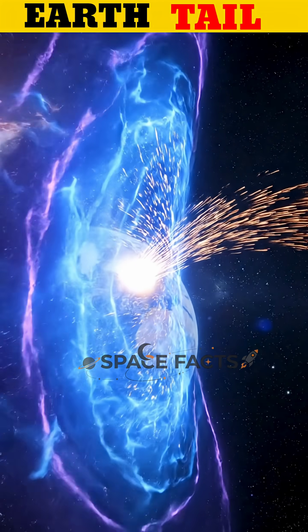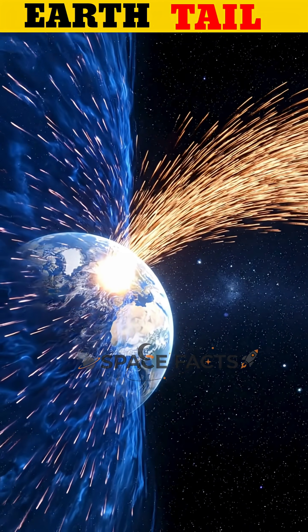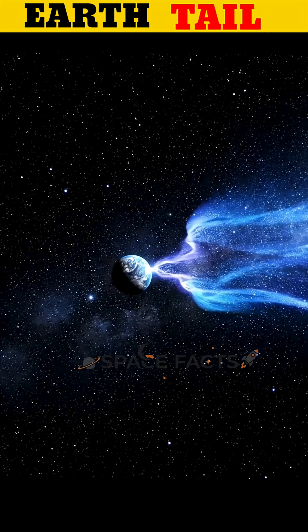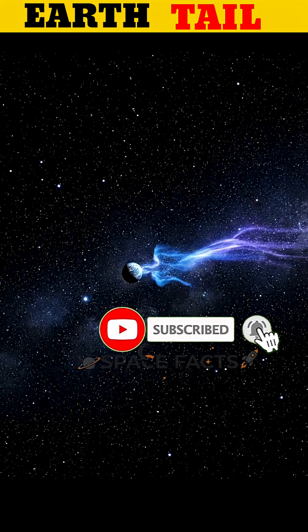This discovery reminds us that Earth is not just a planet drifting through space. It is surrounded by powerful invisible forces, constantly working to protect life as we know it. For more space discoveries like this, please subscribe to the channel.